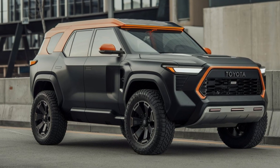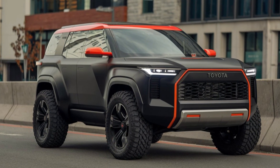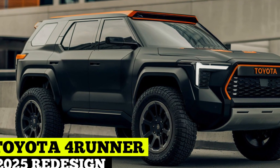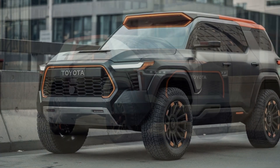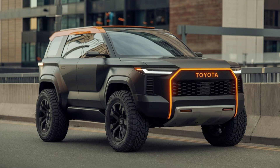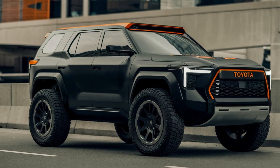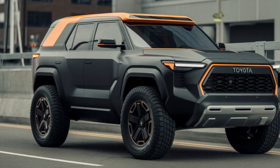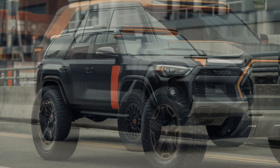The Toyota 4Runner 2025 redesign brings a fresh, modern take to the rugged SUV while maintaining its legendary off-road capability. The exterior has been revamped with a more aggressive and athletic look, featuring a redesigned grille, sharper LED headlights, and bolder body lines. Its boxy, sturdy frame has been slightly refined to improve aerodynamics, giving it a tougher yet more contemporary appearance. The 2025 4Runner continues to uphold its reputation for durability while embracing a more stylish and versatile design.